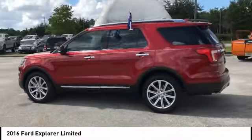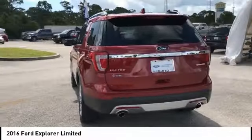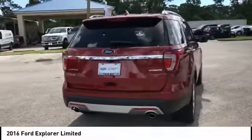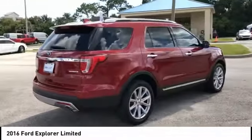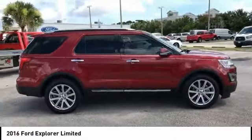Check out the 2016 Explorer. You've got a lot of capabilities to call on in a Ford Explorer. Don't underestimate your choices. It is priced below $30,000 and has less than 25,000 miles.